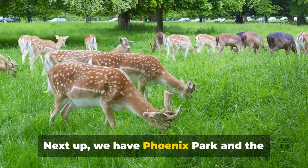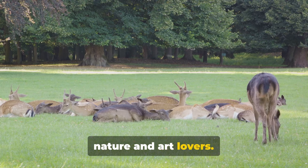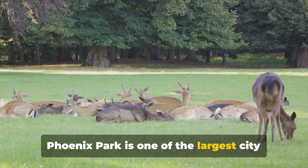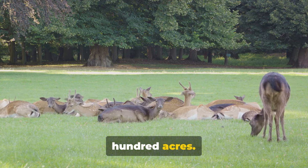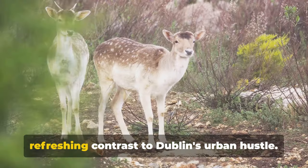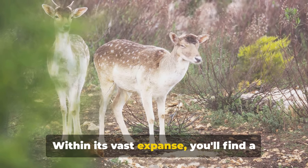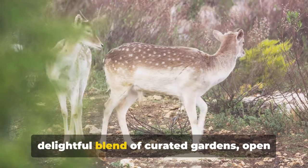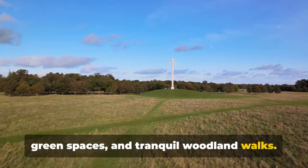Next up we have Phoenix Park and the National Gallery of Ireland, perfect for nature and art lovers. Phoenix Park is one of the largest city parks in Europe, stretching over 1,700 acres. It's a veritable oasis that offers a refreshing contrast to Dublin's urban hustle. Within its vast expanse, you'll find a delightful blend of curated gardens, open green spaces and tranquil woodland walks.